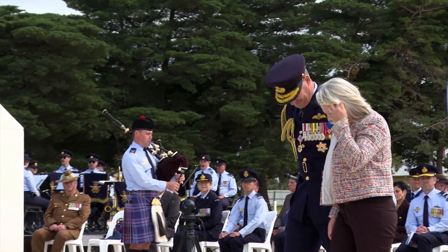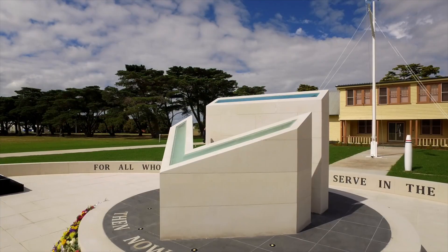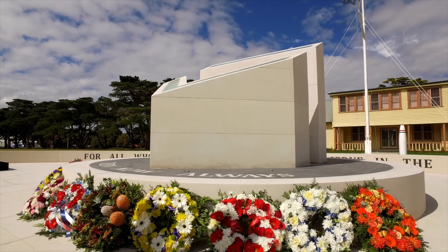The dedication of the memorial represents the end of our centenary commemorations. And I think it's appropriate that we do that in the last month of our centenary.